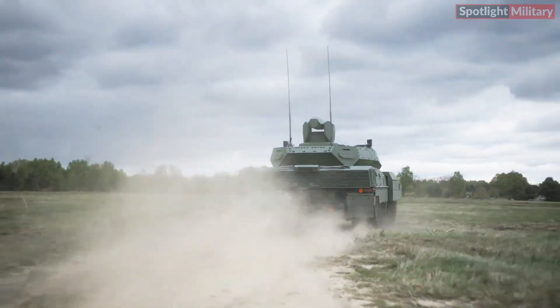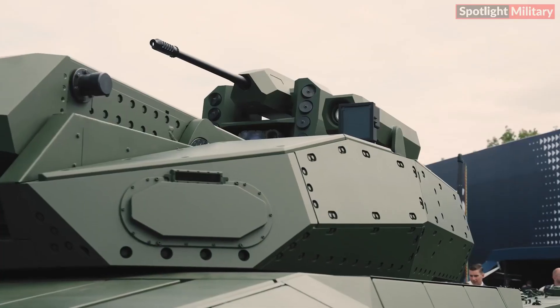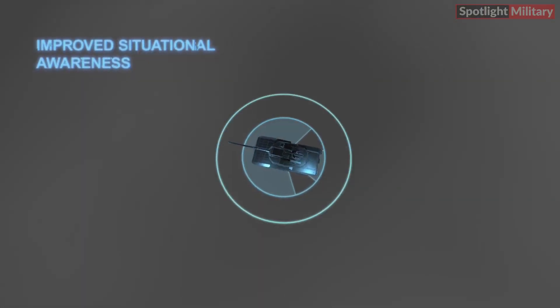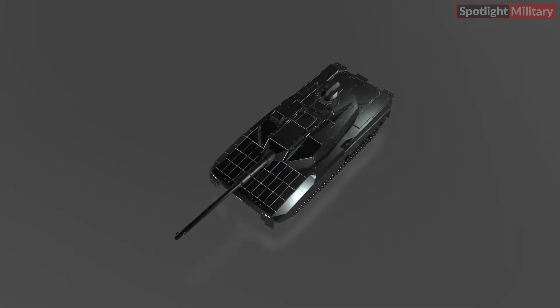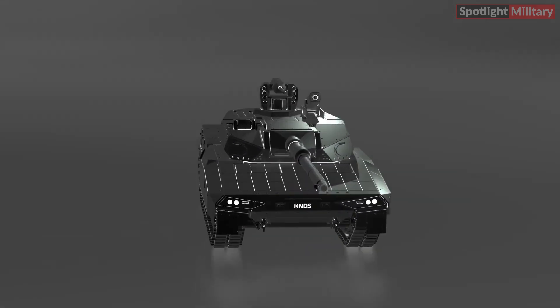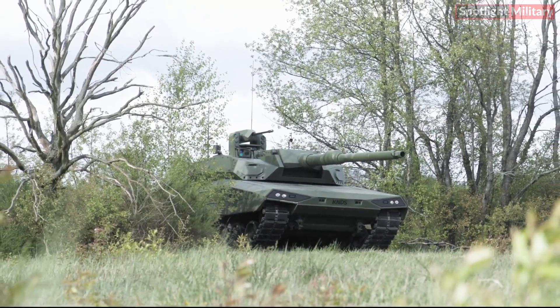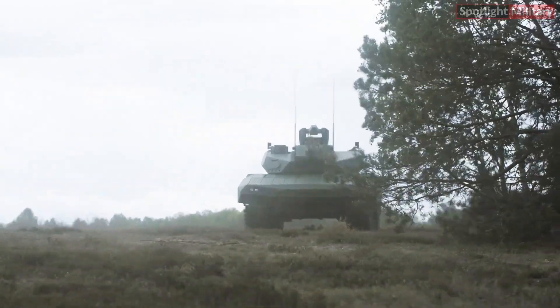Equipped with a sensor suite that enhances tactical and situational awareness, the tank includes UXV control, optronics, and multiple detection systems such as laser warners, optics detection, and drone detection. The Leopard 2ARC 3.0's digital mission control system and 4D fire control system integrate with its X-by-wire control mechanism, showcasing modern technology in armored vehicle systems.